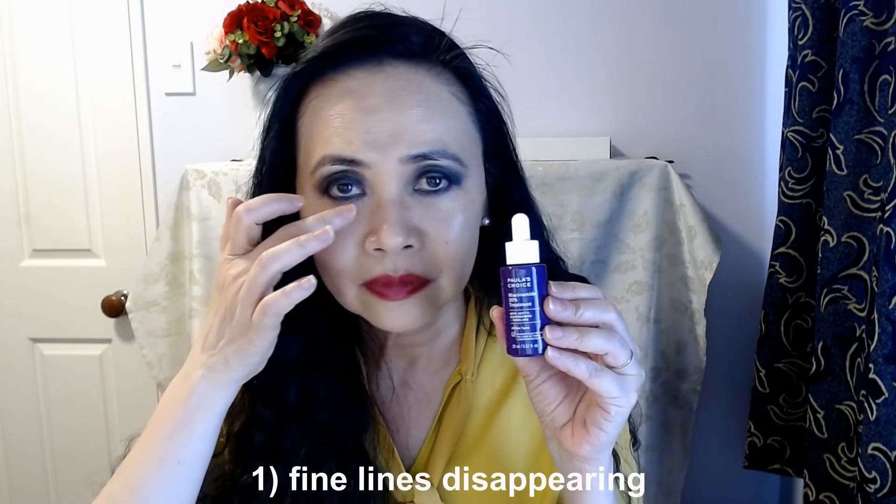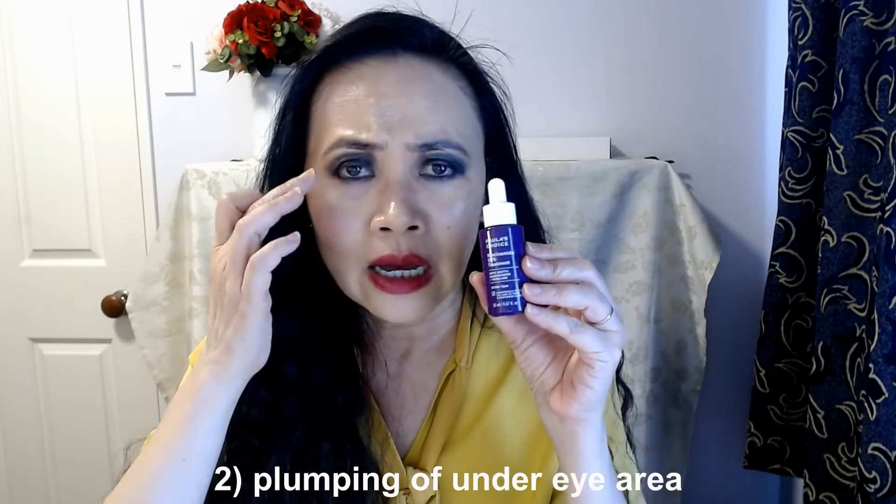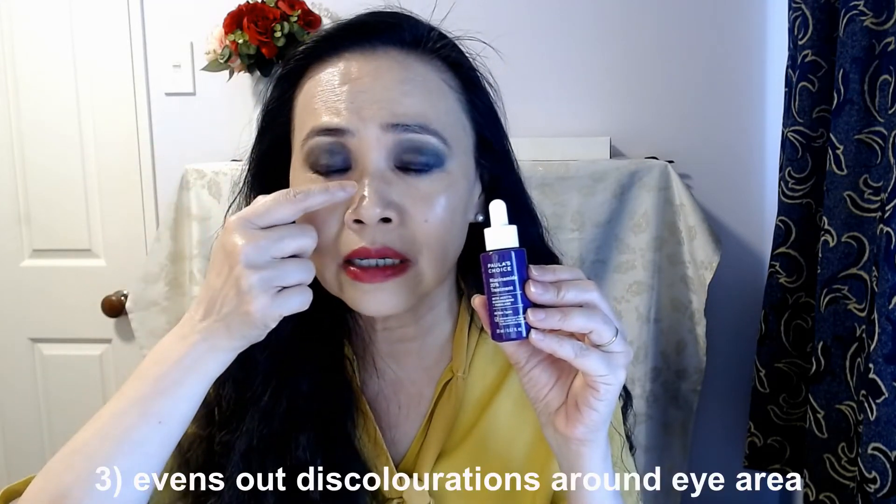I spent a ton of money on eye serums and eye creams in the past, but the perfect product was sitting right under my nose and I didn't even know it. This product just glides easily all over my eye, under my eye, and I can see the fine lines actually disappearing. I can see the plumping of my under eye — just hydrating. Of course, wrinkles and fine lines are usually caused from dryness. This product just hydrates my whole eye area, evens out the skin tone around my eyes, and evens out all the dark circles. I know that Paula's Choice has other eye serums in her product range, but I'm happily using this as an eye serum — I discovered this myself.